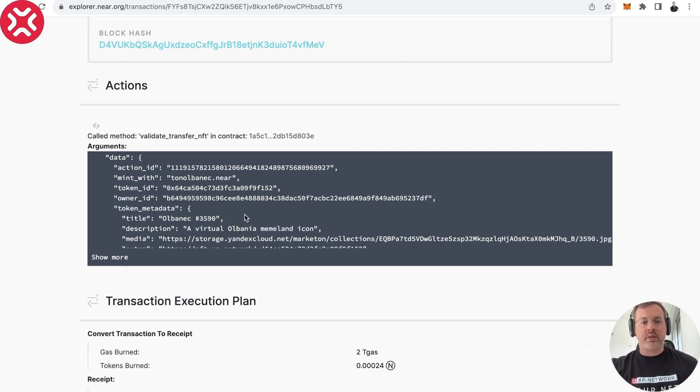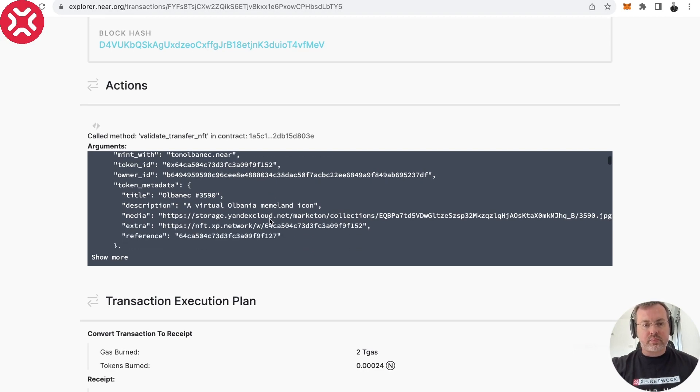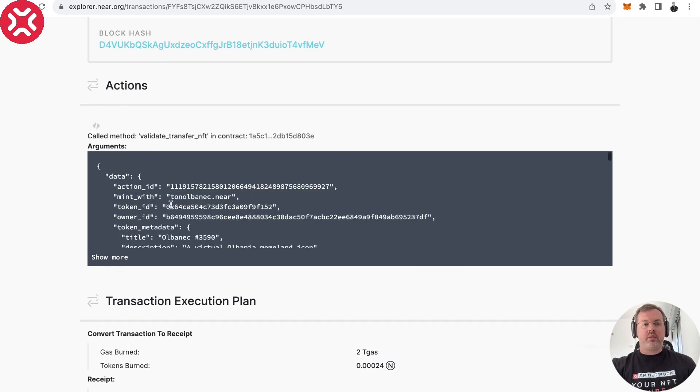Here you see the details of the transaction where this NFT was minted. This is the NFT we were sending — Albanic 3590, and we're on a live mainnet explorer. There's a description, links to storage and metadata. We can also see that this account will get royalties — 1500 stands for 15%, because on-chain there are no floating point numbers, so you multiply by 100 to get digits after the decimal. That's what it means. Here we also see all the signature data.